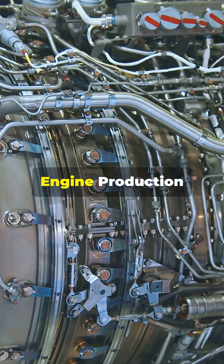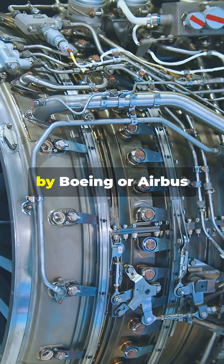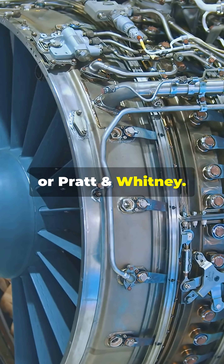7. Engine production by specialist companies. Engines are not usually made by Boeing or Airbus, but by Rolls-Royce, General Electric, or Pratt and Whitney.